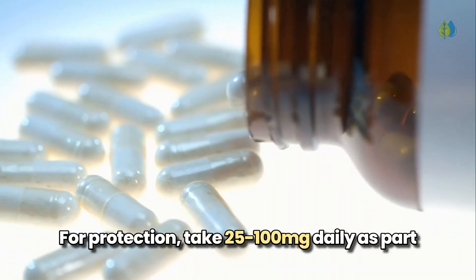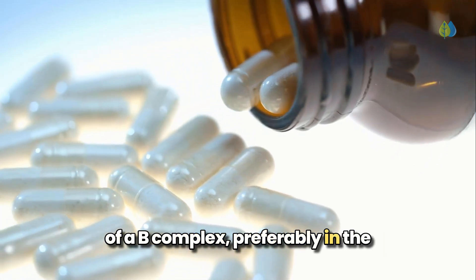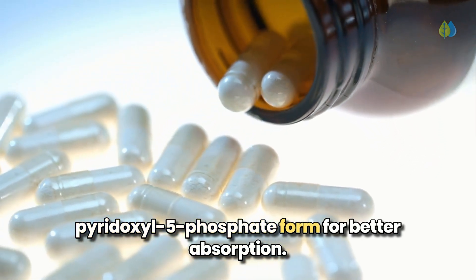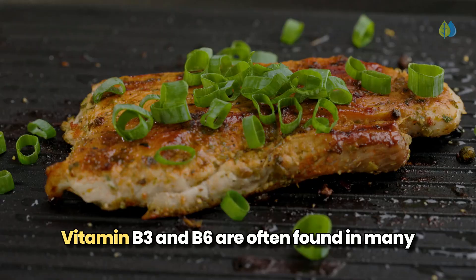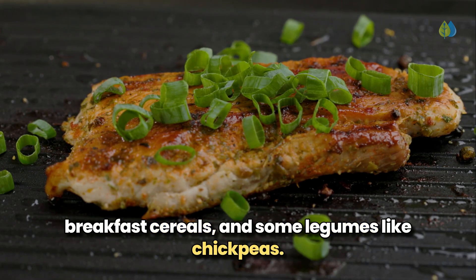For protection, take 25 to 100 mg daily as part of a B complex, preferably in the pyridoxal 5-phosphate form for better absorption. Vitamin B3 and B6 are often found in many of the same foods including meat, poultry, fish, fortified breakfast cereals, and some legumes like chickpeas.